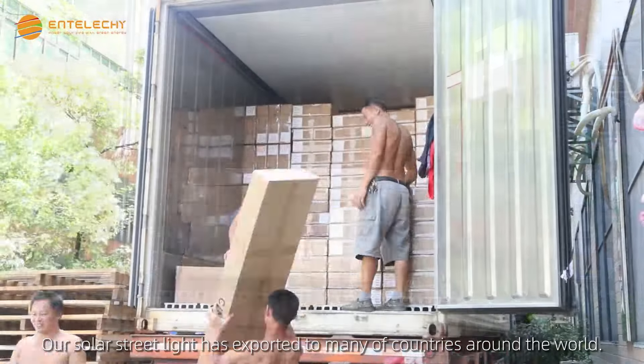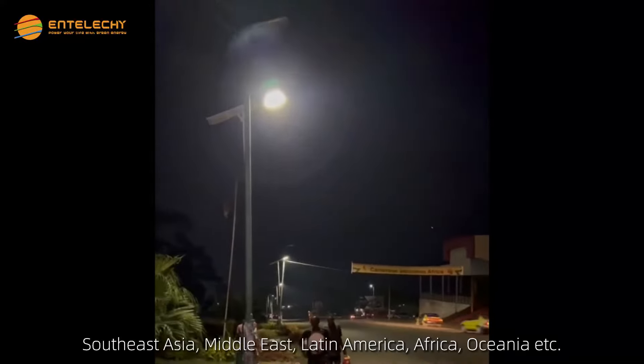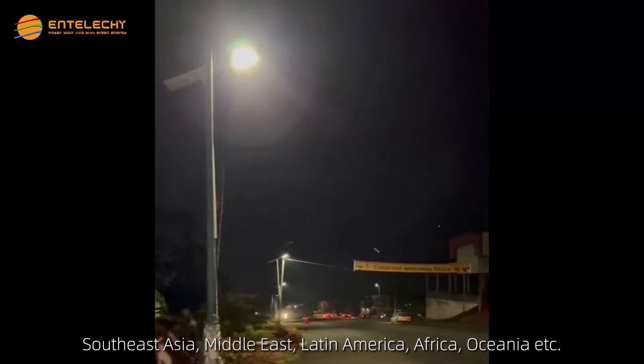Our solar street lights have been exported to many countries around the world — Southeast Asia, Middle East, Latin America, Africa, Oceania, and more.